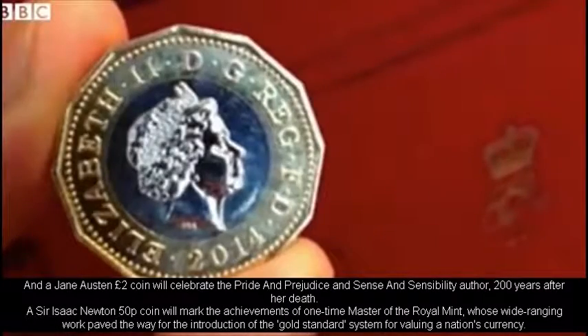A Jane Austen £2 coin will celebrate the Pride and Prejudice and Sense and Sensibility author, 200 years after her death. A Sir Isaac Newton 50p coin will mark the achievements of one-time master of the Royal Mint, whose wide-ranging work paved the way for the introduction of the gold standard system for valuing a nation's currency.